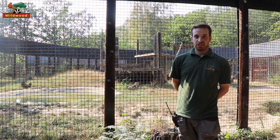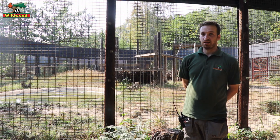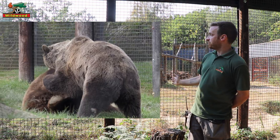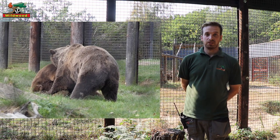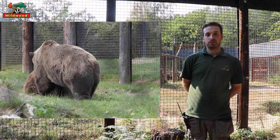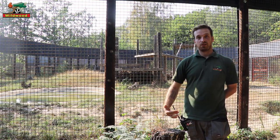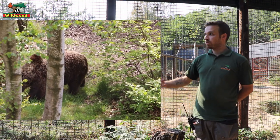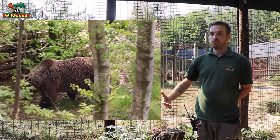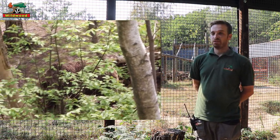Hi, my name is John. I'm one of the senior keepers here at Wildwood and I'm one of the people who look after the bears that we have here. So Fluff and Scruff have quite a natural routine with us. Even though they were born and raised in captivity, they didn't have anyone to teach them how to do basic things like foraging, looking for their food, or exploring their enclosure.